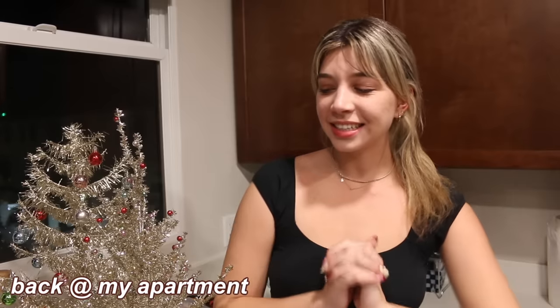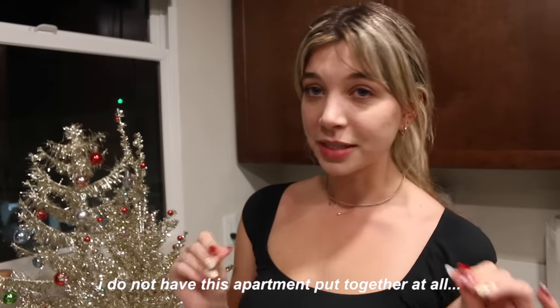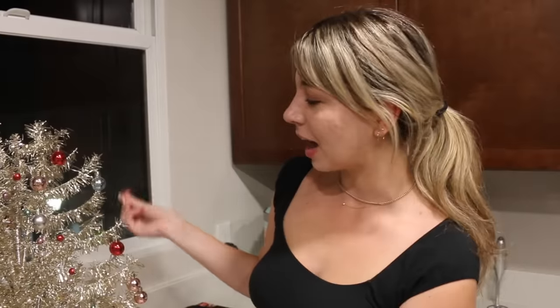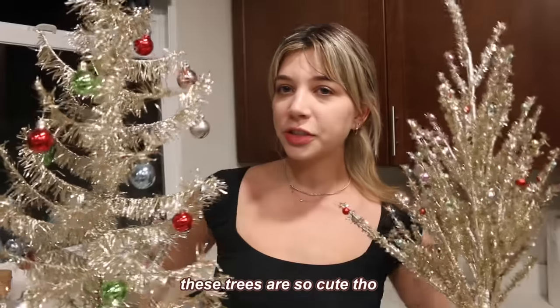I just changed into some comfy clothes and I'm going to put these decorations up and finish off my night because I am so exhausted. As you guys know from my moving diaries series, I do not have this apartment put together at all. There's no couch and a lot of the furniture isn't built, so decorating is hard because I don't even have the basics here yet. For a lot of these decorations they're going to go up during these December videos.